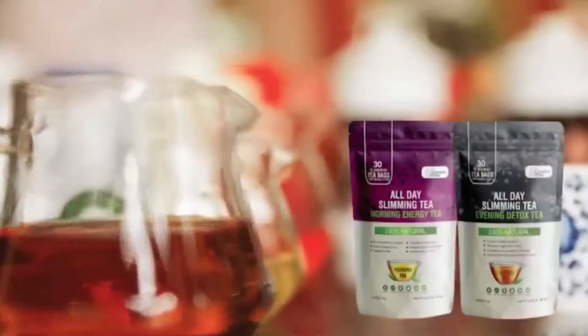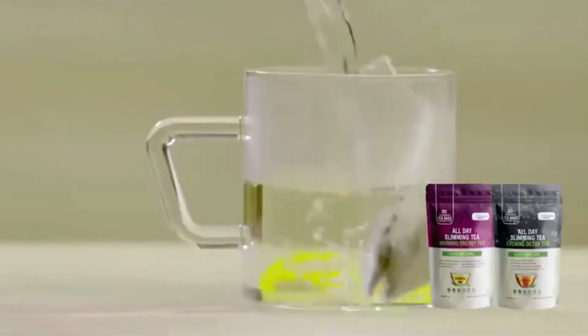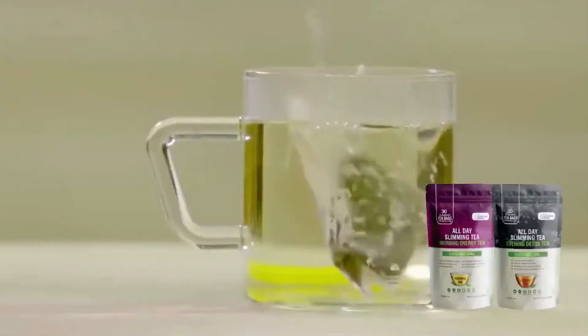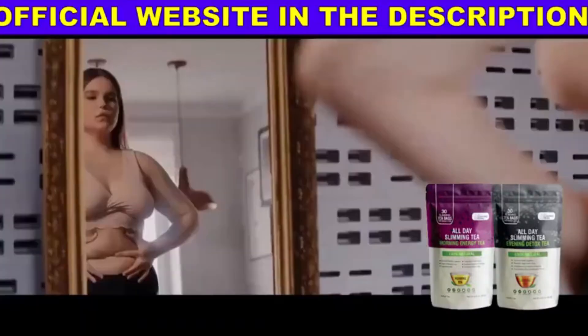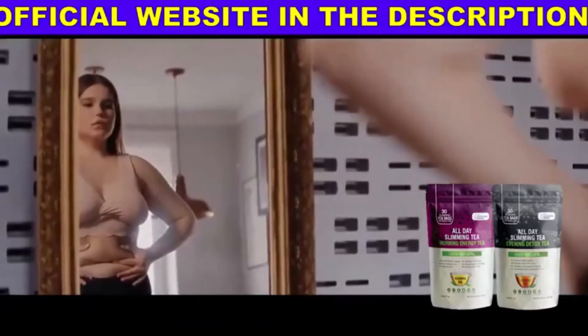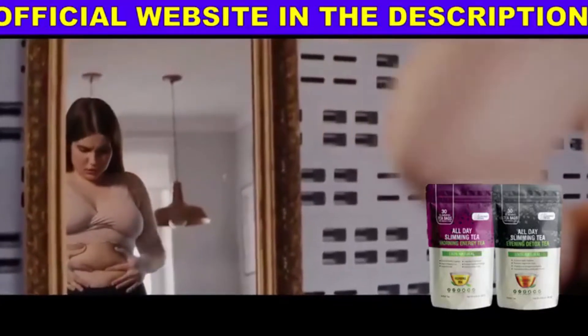If you're thinking about using All Day Slimity, watch this video to avoid putting your health at risk and losing your money. This is an All Day Slimity review. I'm here to give you some really important information about the weight loss product All Day Slimity, so pay attention to the end of this video to use and buy the product safely.